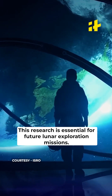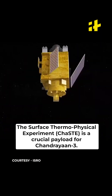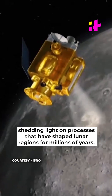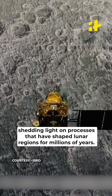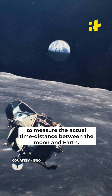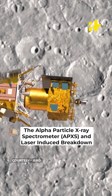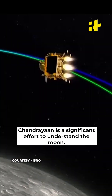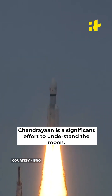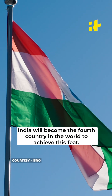This research is essential for future lunar exploration missions. The surface thermophysical experiment is a crucial payload for Chandrayaan-3, focusing on studying the thermal and physical behaviour of the Moon's surface, shedding light on the processes that have shaped lunar regions for millions of years. NASA's Laser Retroreflector Array is designed to measure the actual time-distance between the Moon and Earth. The alpha particle X-ray spectrometer and laser-induced breakdown spectroscopy are important devices for analyzing the Moon's surface composition. If Chandrayaan-3 successfully lands on the Moon, India will become the fourth country in the world to achieve this feat.